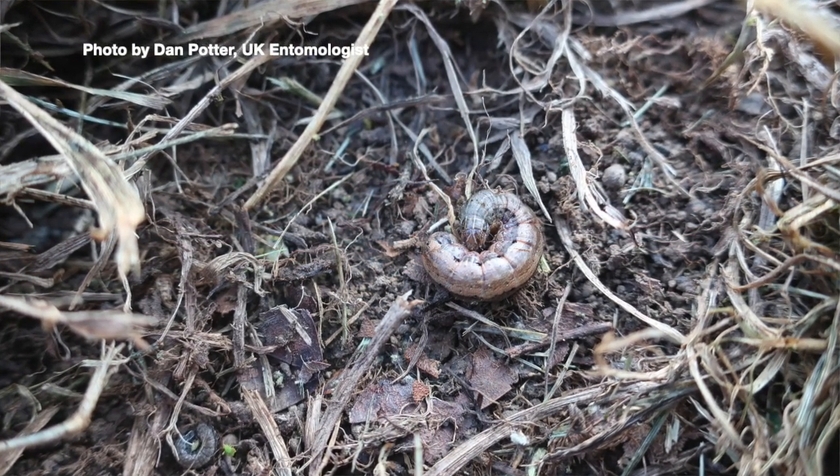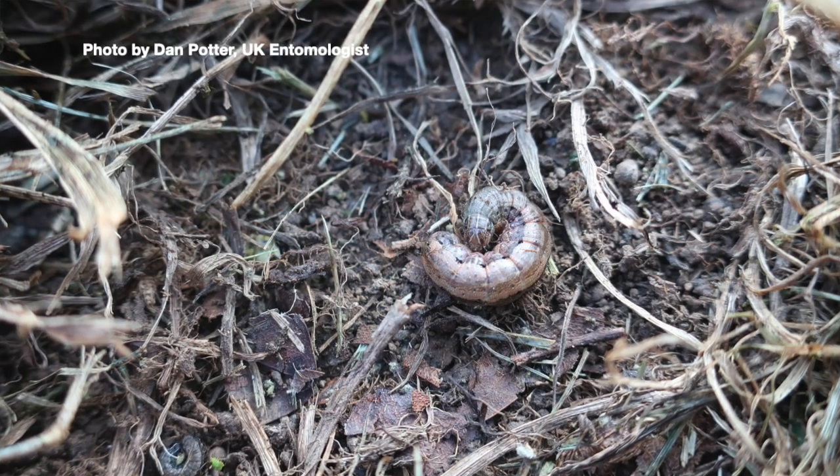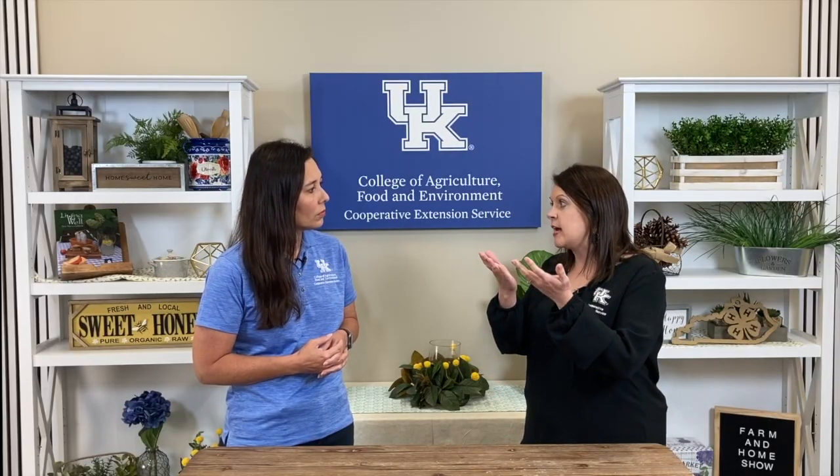Generally this is a species that we traditionally see more in pasture and crop fields, but it will invade into lawn areas too, and that's where we've gotten the concerned calls about what can I do. It is a tropical species. It doesn't overwinter here in Kentucky, so that's good. It generally overwinters in Texas, Florida, and then it eventually works its way up north.